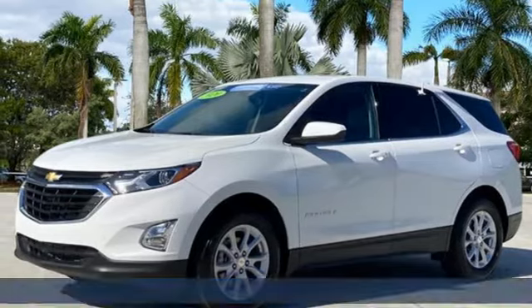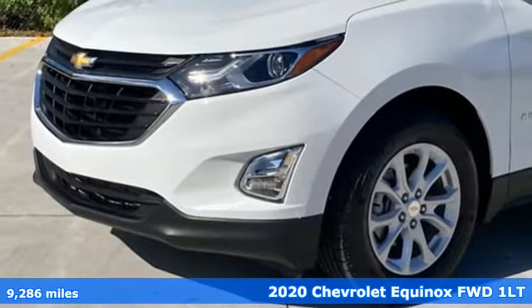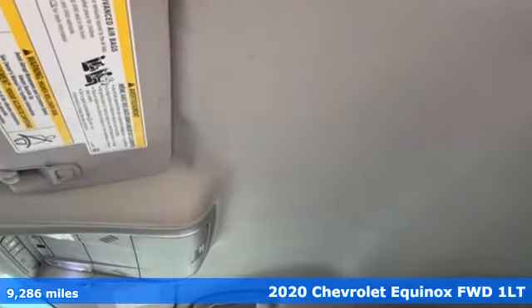It's a certified 2020 Chevrolet Equinox. Stylish, energized, and ready for takeoff. This is a multitasker that doesn't compromise. It comes with great features you'll love.